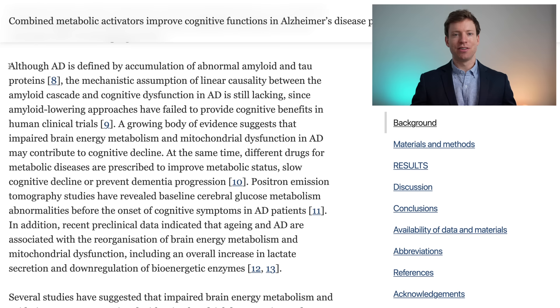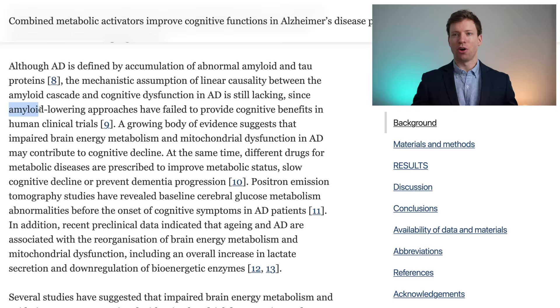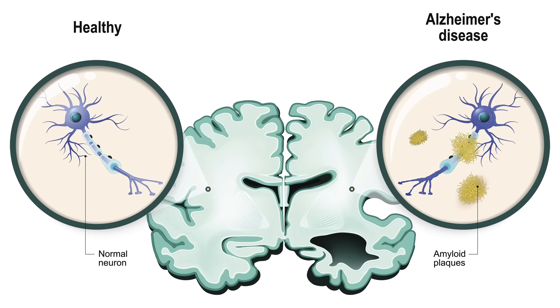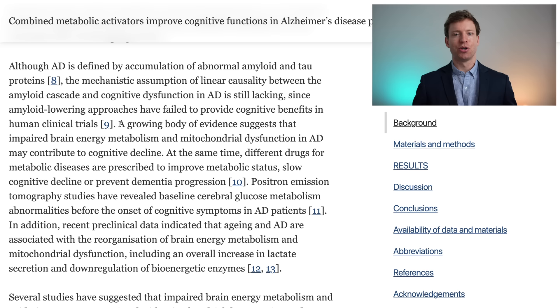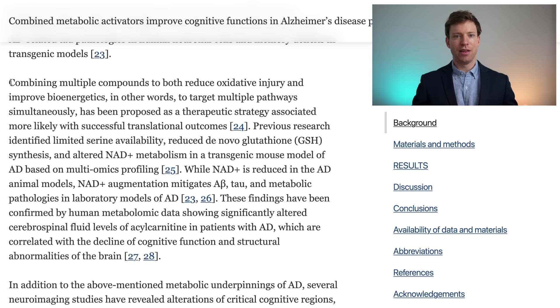This is a really interesting approach because although Alzheimer's disease is defined by an accumulation of abnormal amyloid proteins, amyloid-lowering approaches have so far failed to provide any cognitive benefits in human clinical trials. Existing therapies trialed to lower amyloid buildup have failed, so it's time for a new approach. A growing body of evidence suggests that impaired brain energy metabolism and mitochondrial dysfunction may contribute to cognitive decline, and by combining multiple compounds to reduce oxidative injury we may be able to target multiple pathways at the same time.